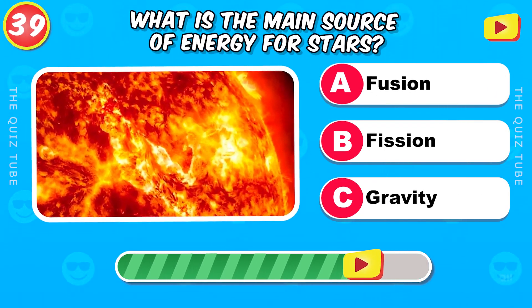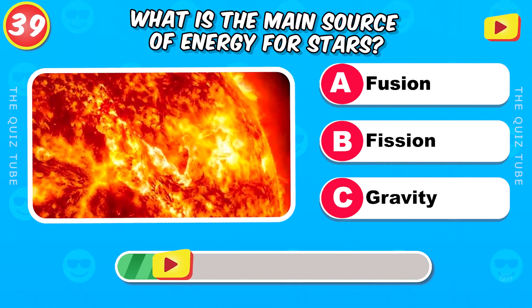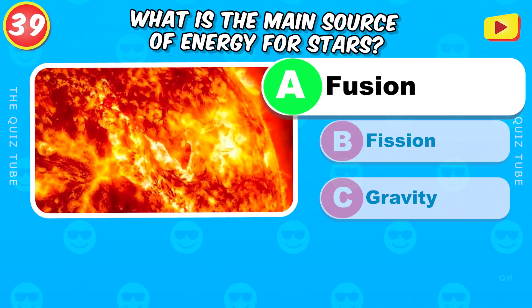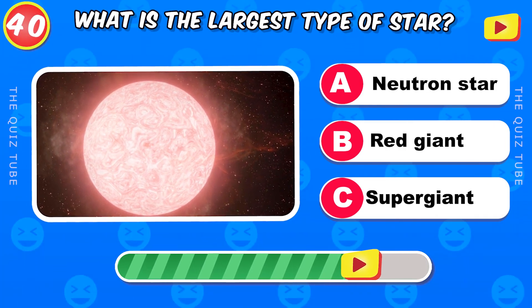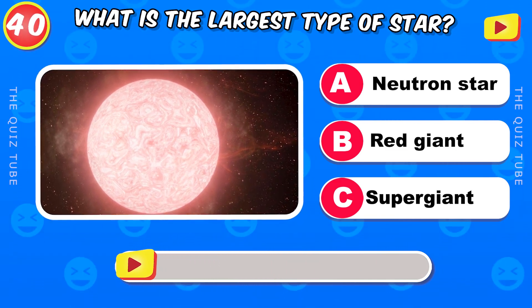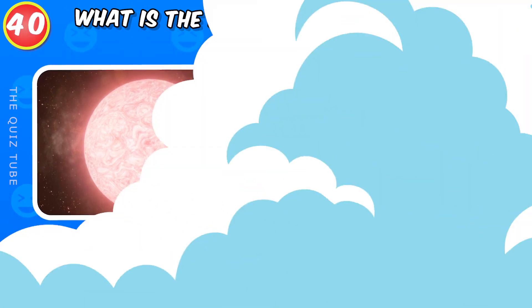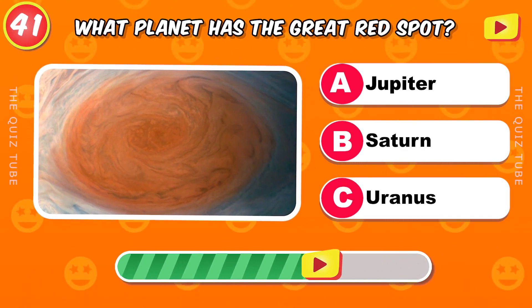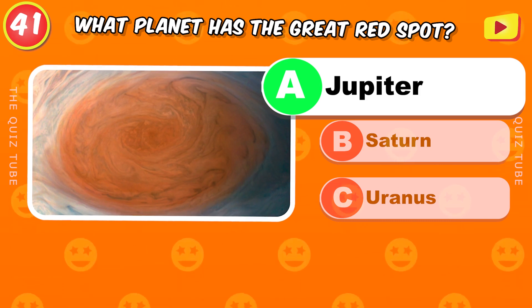What is the main source of energy for stars? What is the largest type of star? Supergiant. What planet has the Great Red Spot? Jupiter.